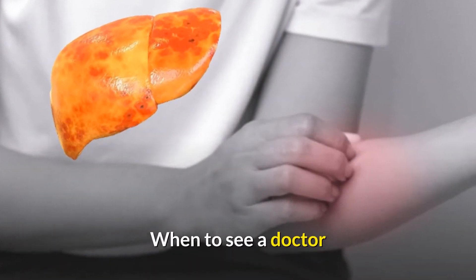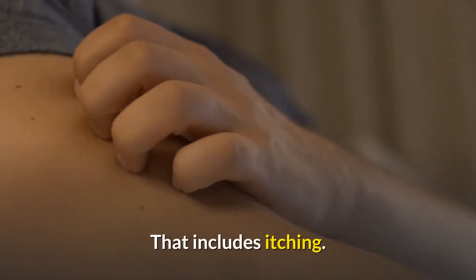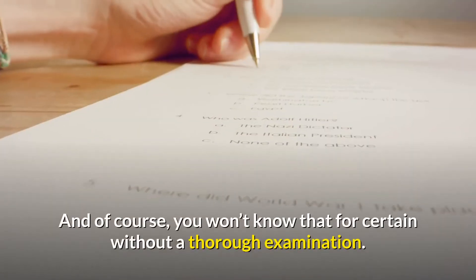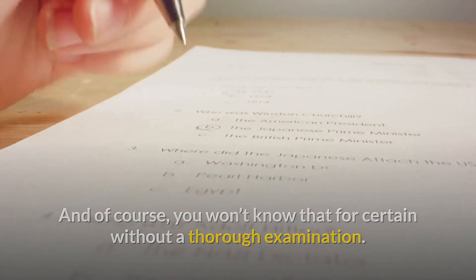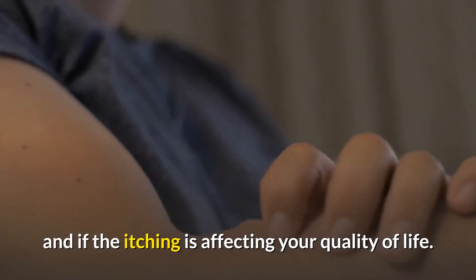When to see a doctor: if you have liver disease, see your doctor whenever you have new or worsening symptoms, and that includes itching. While it may not mean anything as far as disease progression or prognosis are concerned, you won't know that without a thorough examination. It's especially important to tell your doctor if you're having trouble sleeping or if the itching is affecting your quality of life.